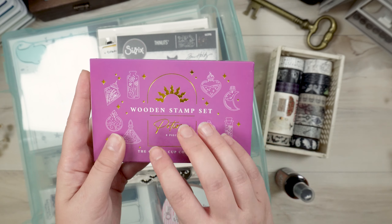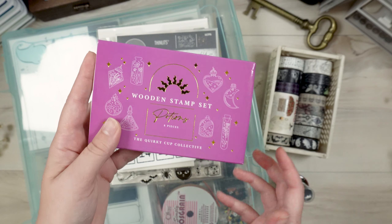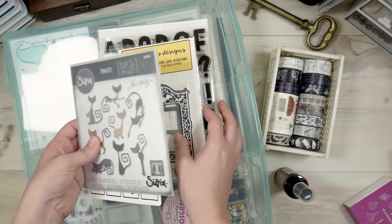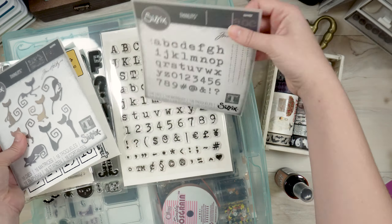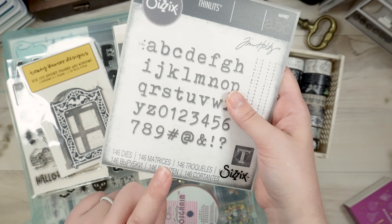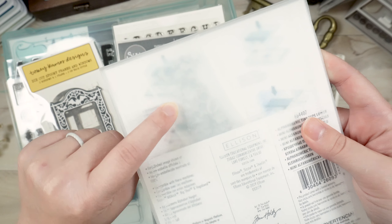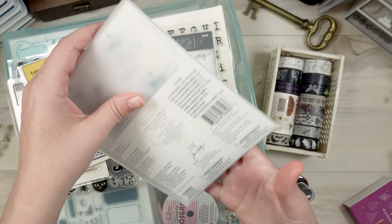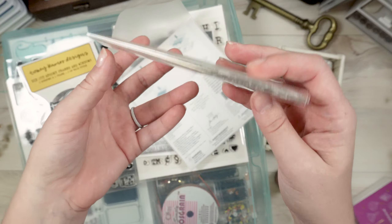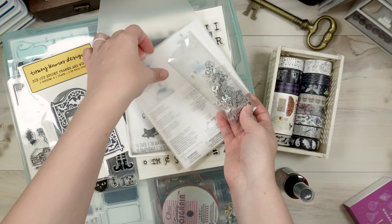This is not technically an October daily supply, so at the end of the season it will not go in this box. I also have these — not October daily specific — but I'm thinking I'm going to want to use them this year. These are super super tiny dies. I thought this would be really cool for adding some word embellishments to some of my layouts.